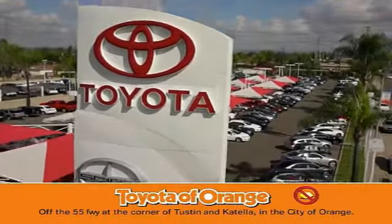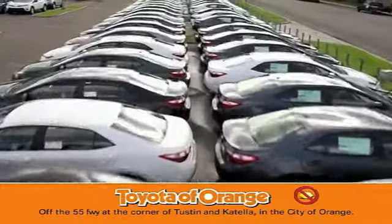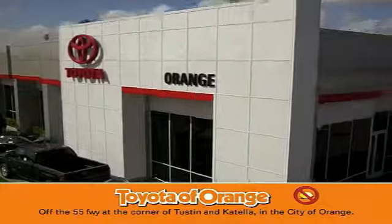Well, you won't get a lemon from Toyota, I won't.